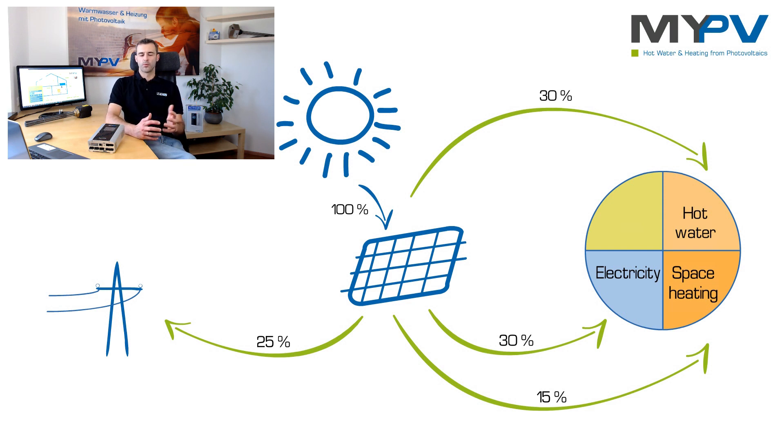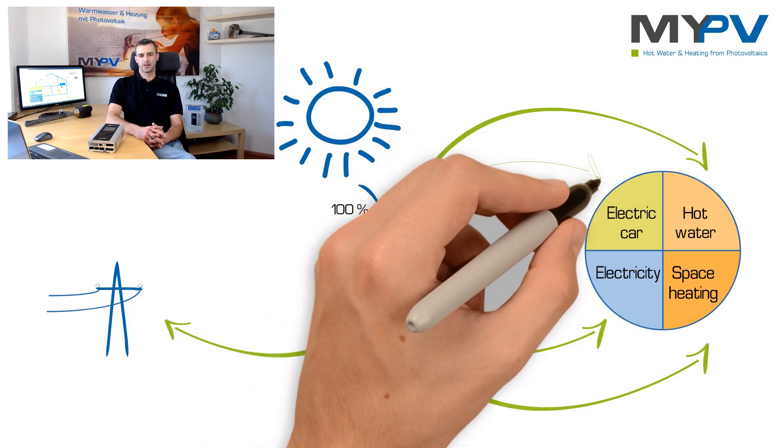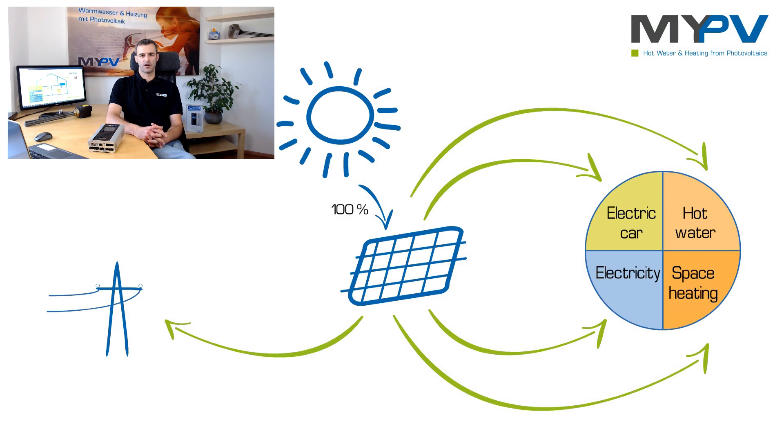Of course, this also works with EV charging stations. So the fourth energy sector is the electric car. As you can see, with very simple measures, you can massively increase the use of your own self-generated green energy.